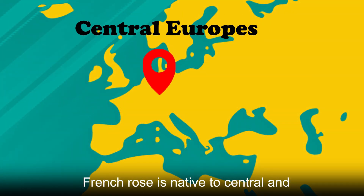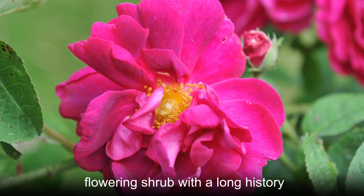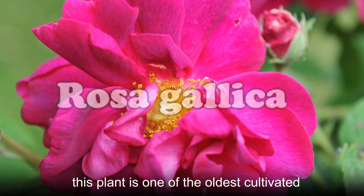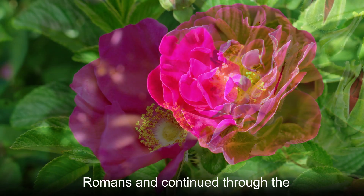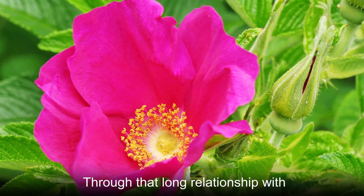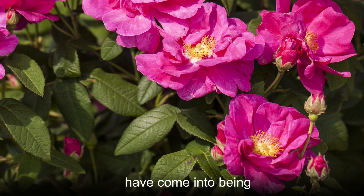French Rose is native to Central and Southern Europe and is a deciduous flowering shrub with a long history. Known botanically as Rosa Gallica, this plant is one of the oldest cultivated plants in the world. Domestication began with the ancient Greeks and Romans and continued through the medieval period and into the present day. Through that long relationship with humans, many cultivars of French Rose have come into being.